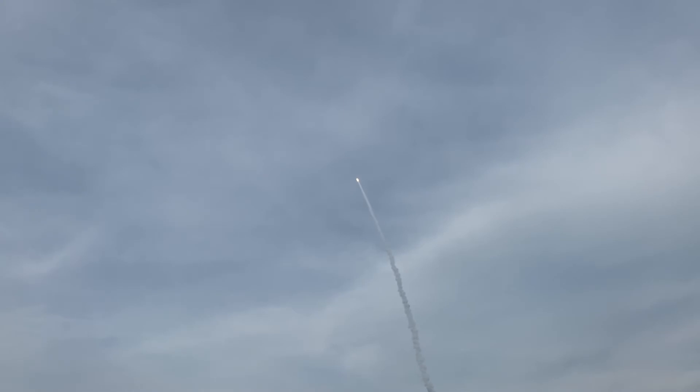The RD-180 is now throttling down to maintain acceptable dynamic pressure limits. Systems continue looking good. Vehicles are passing through Max Q at about forty-five seconds. Right now it is going supersonic — sixty-five seconds, through the sound barrier at about eight hundred miles an hour.